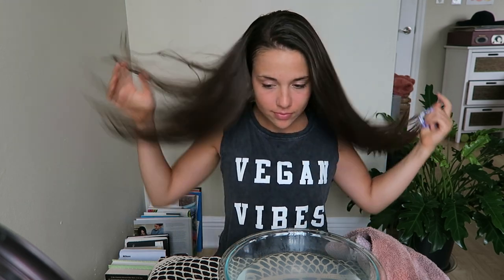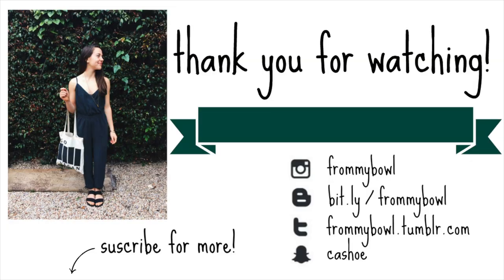Then I'll just take my hair out and that is it for my nighttime skin routine. All right guys, thank you so much for watching. Be sure to subscribe if you're not, and I'll see you later. Bye!